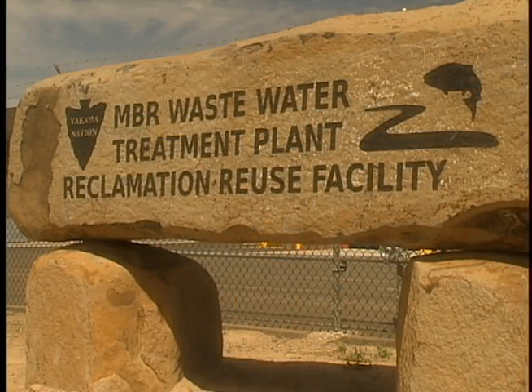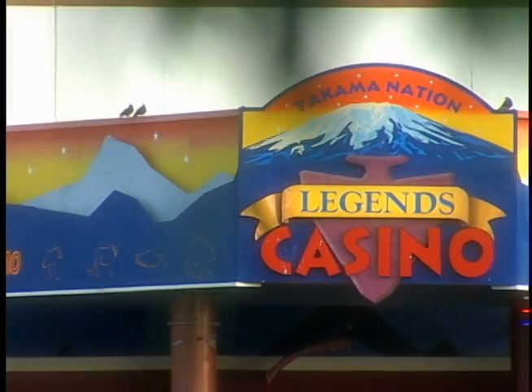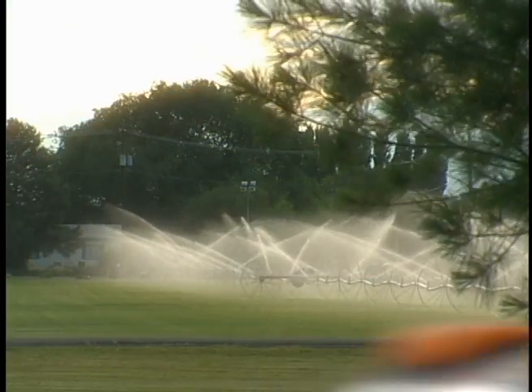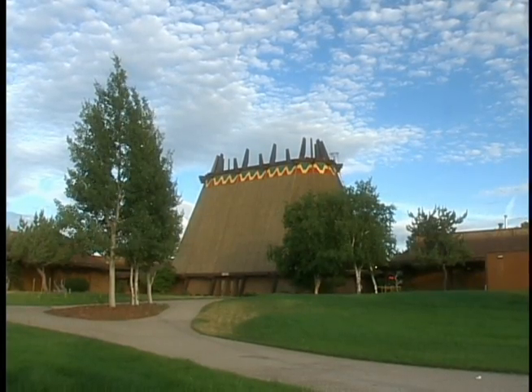We will be building a hotel within 700 feet of the wastewater treatment plant, and low odors is very important, as is the zero discharge of any pollutants. Everything goes into reclaimed water, used for toilet and urinal flushing, or the biosolids is used for landscaping.